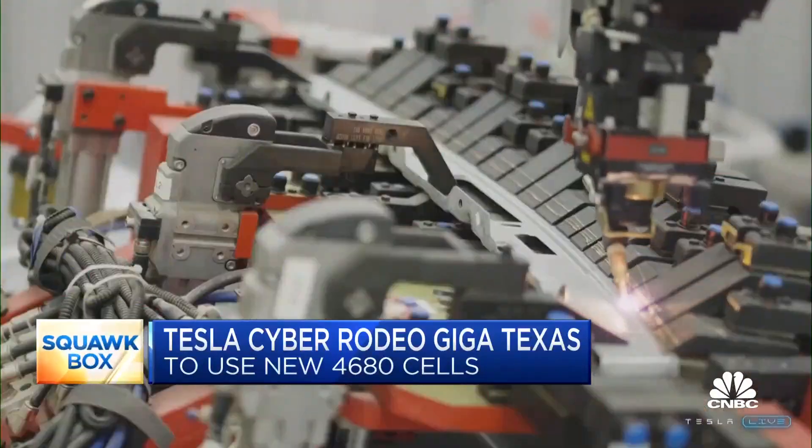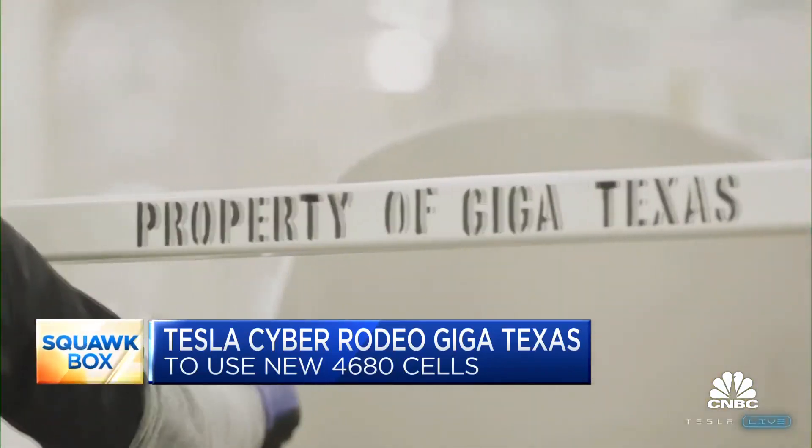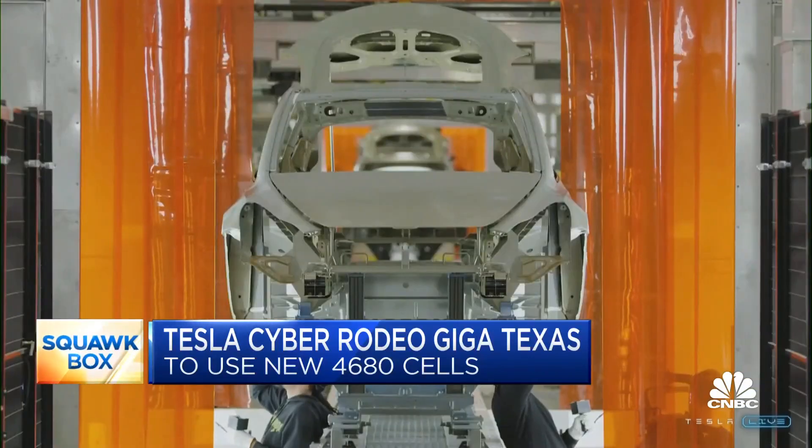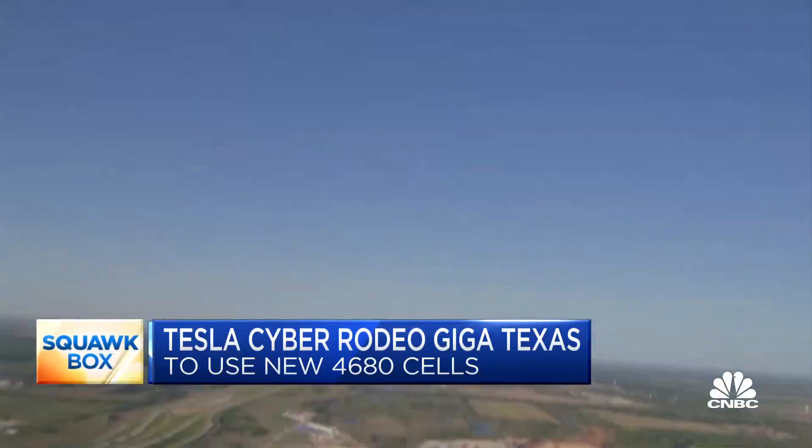It is expected to use the new 4680 battery cells. That's where the battery cells are actually part of the frame — they connect the front part of the vehicle with the back part of the vehicle. You basically have three giant pieces that come together.